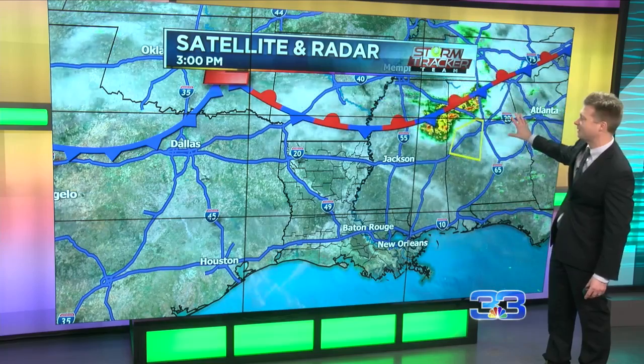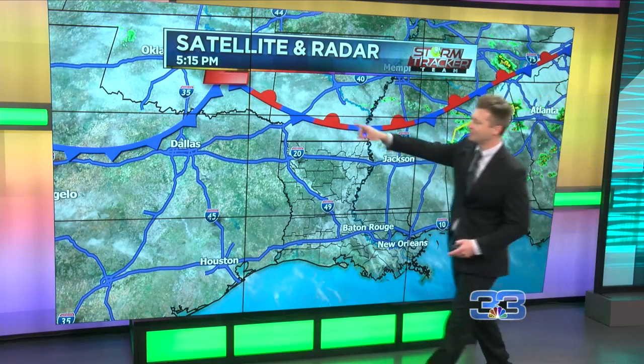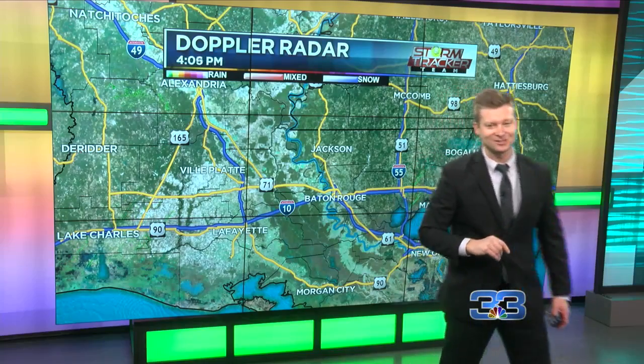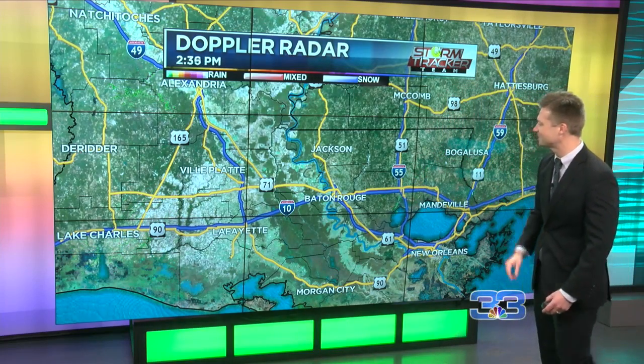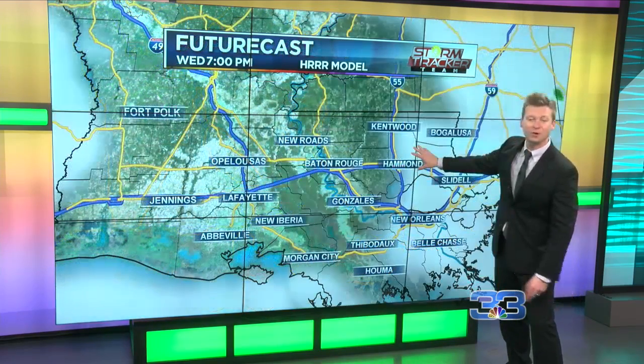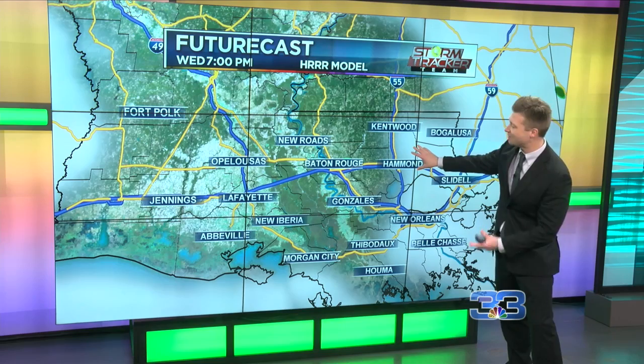That last front kind of stalled out just north of the area, driving some storms up into Mississippi, Alabama, and into Georgia. But even this front on the backside, that's not going to make it here. That's actually going to stall out, keeping us in that warm sector. And that's why there still is the potential for a storm or two in the coming days, but we're going to keep it pretty low at about 20 to 30 percent each and every afternoon.